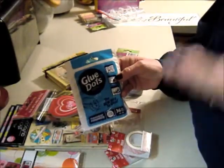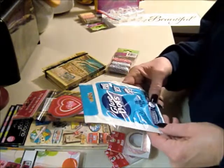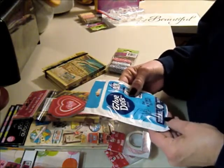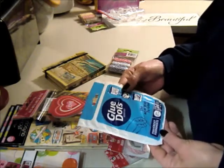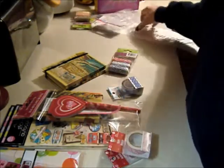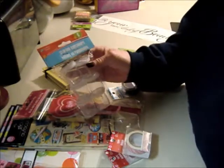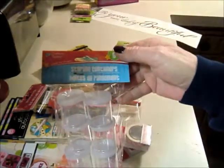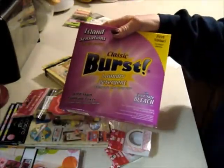I needed some little glue dots for some of the crafts I'm doing — there are 36 in here and they say they're permanent. I don't know about that, but I figured it was worth a try. I also got these little storage containers — little plastic bottles with lids.